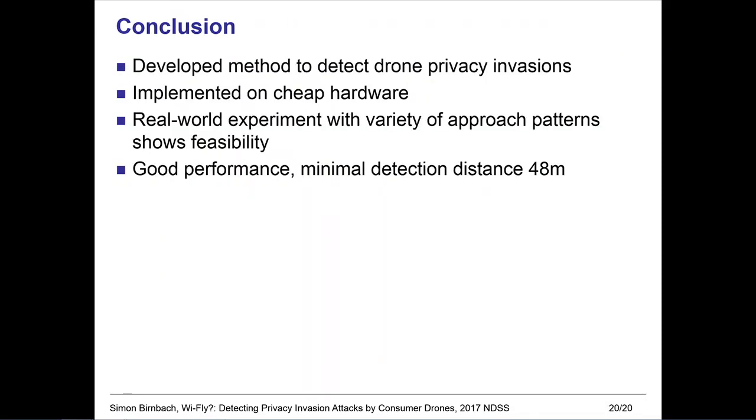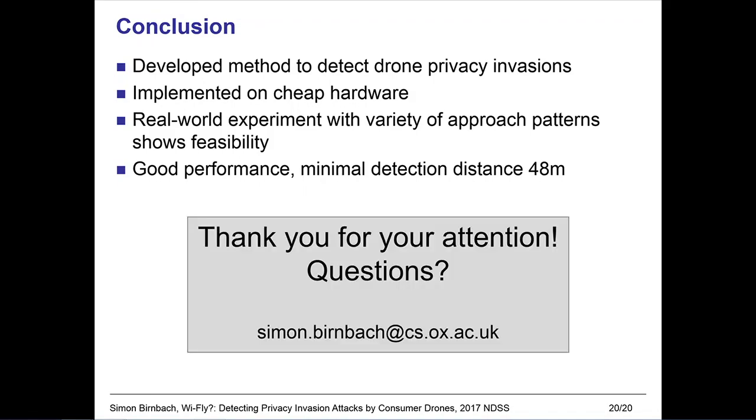In conclusion, we developed a method to detect drone privacy invasions and implemented it on cheap hardware. In the future, we want to implement this on phones so that the user can just leave their phone in the windowsill and be alerted of nearby drones. We did a real-world experiment with a variety of approach patterns to show feasibility of our live detection system, and we want to explore further environments in the future. Our experiment showed good performance with a minimal detection distance of 48 meters when launched from about 60 meters afar. Thank you for your attention, and I'm happy to take questions.